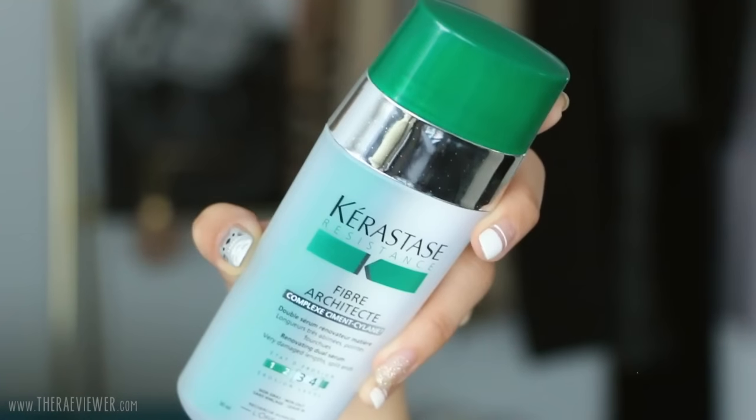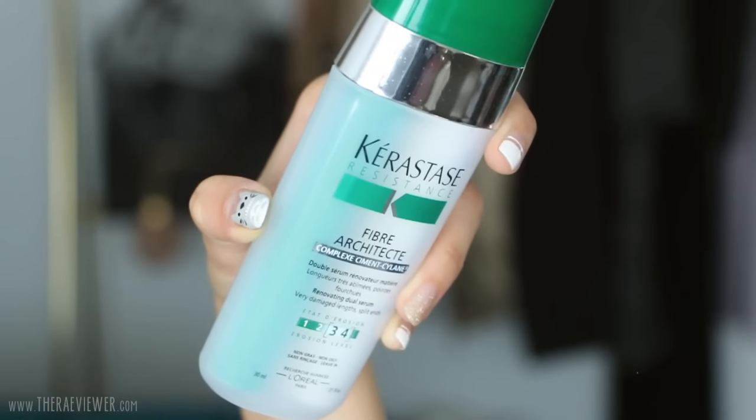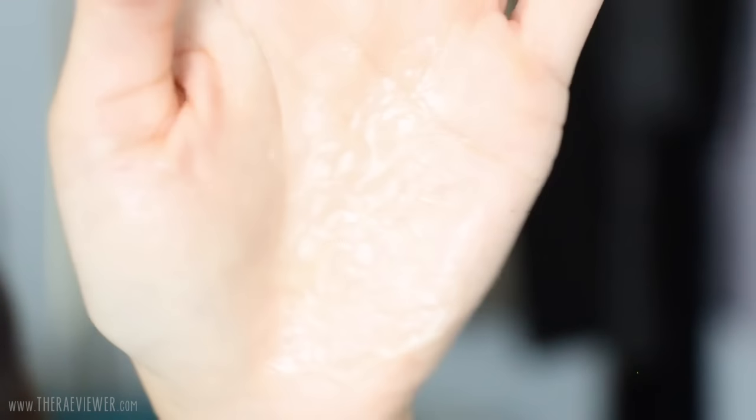For split ends, I was using Oribe's Split End Mender for a long time, but I realized the Kerastase Fiber Architect Renovating Dual Serum is so much better. I love how it smells — bright, refreshing, with a citrusy hint. I've tried other products in this lineup and like the cream version too, but this serum is excellent. After cutting my hair and styling it more frequently, my hair is a bit more stressed out, but this helps a lot. I only use three or four pumps, it absorbs quickly, leaves a silky feel, and doesn't make my hair greasy or weighed down.